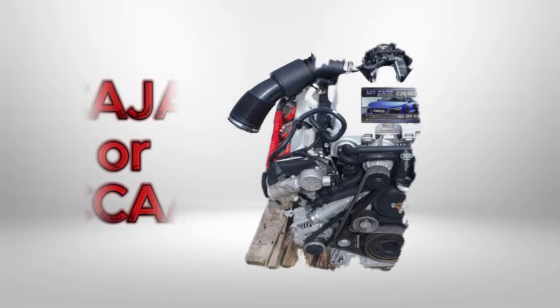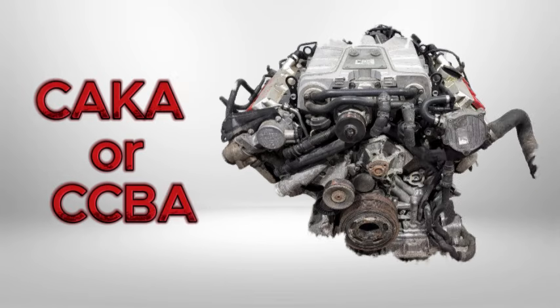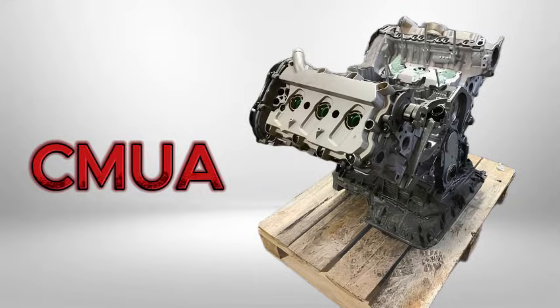Numerous 3.0 TFSI variants have appeared across the Audi lineup. Standard versions — CAJ or CCAA — produce 290 horsepower, found initially in the Audi A6 and A8. Performance models — CAKA or CCBA — deliver 333 horsepower, powering the sporty S4 and S5 with slightly increased boost pressure. The economy variant, CMUA, produces 272 horsepower and is fitted to models like the Audi A4 and A5 with lower boost.